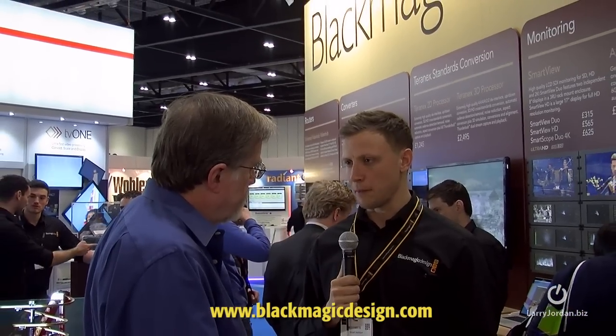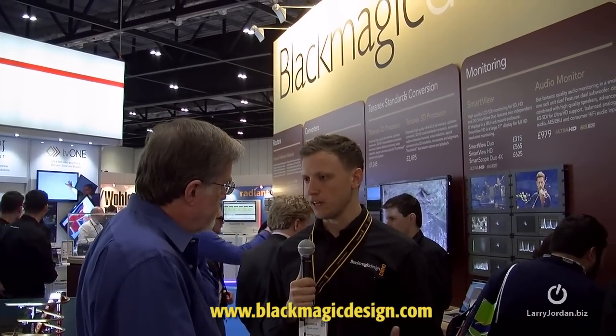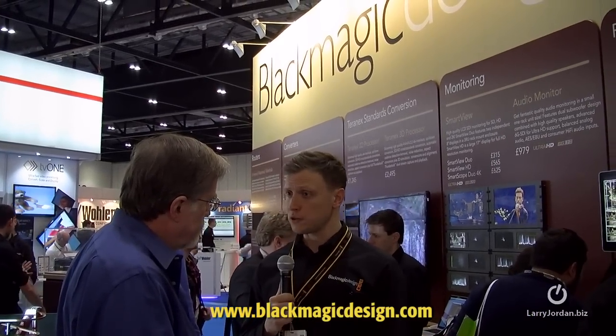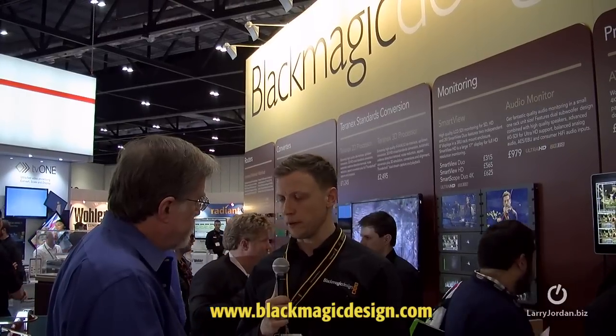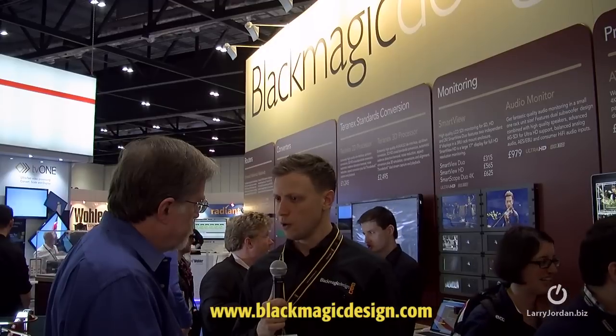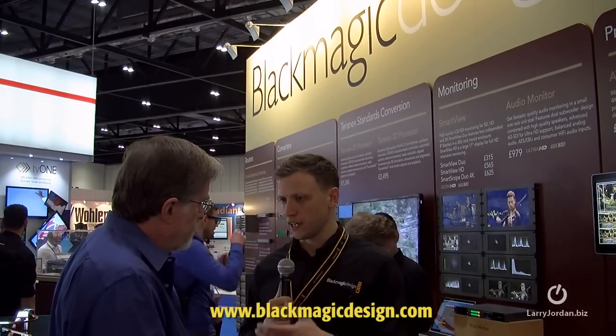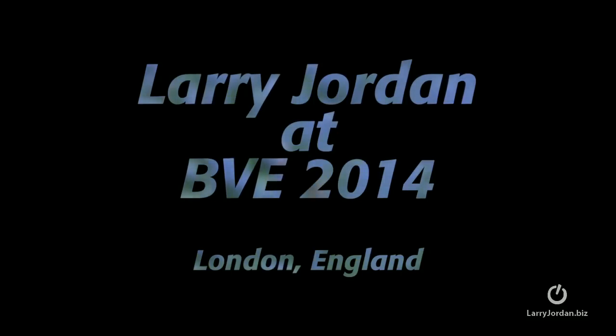For people who want more information about the wide range of products Blackmagic has available, all of our information can be found at www.blackmagicdesign.com. You'll see all the information about each product individually, and we've also got a forum where you can share and communicate with other people. If anybody wants to speak with our team, we're always at trade shows and contactable via phone or email. We're always willing to listen to comments and thoughts so we can improve and make our products better. We'll see you next time.